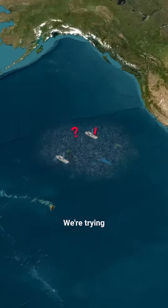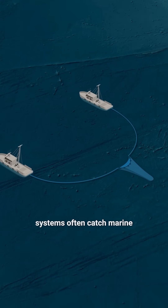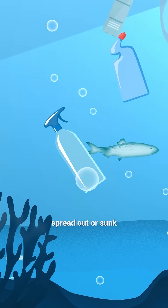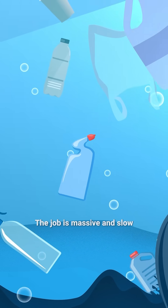So why not just scoop it up? We're trying, but cleanup systems often catch marine life along with the plastic. And with so much of it spread out or sunk to the seafloor, the job is massive and slow.